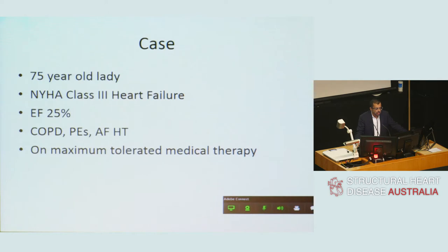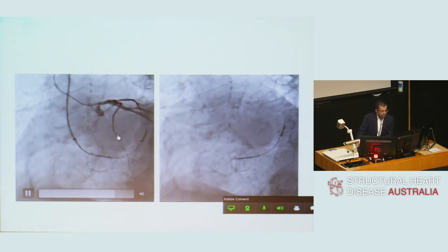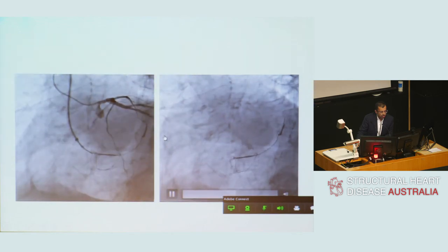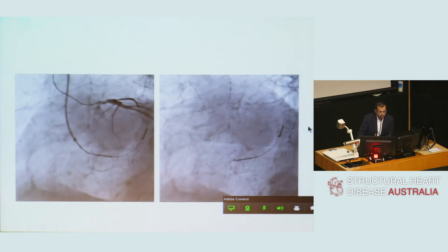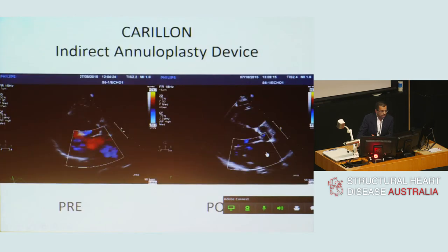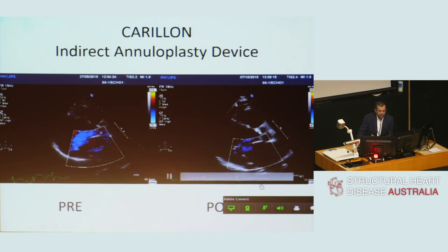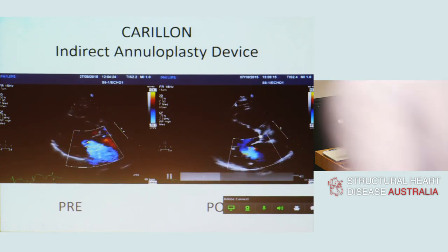Finally, I'd like to share a case. Unlike other technologies, the images are never that dramatic. This is a 75-year-old lady treated with a colleague about 18 months ago, who was in class 3 heart failure with multiple comorbidities, an ejection fraction of 25%, and was on maximal tolerated medical therapy. The angiographic images show the distal anchor, the nitinol wire, and the proximal anchor pre-release. Importantly, there is no compromise of the circumflex vessel running above. After device release, in the same projection, there is no movement, showing a very stable position in the coronary sinus. On echocardiography, a significant degree of mitral regurgitation was visible pre-procedure, and five months later the mitral regurgitation is impressively reduced, with her symptoms also significantly improved.